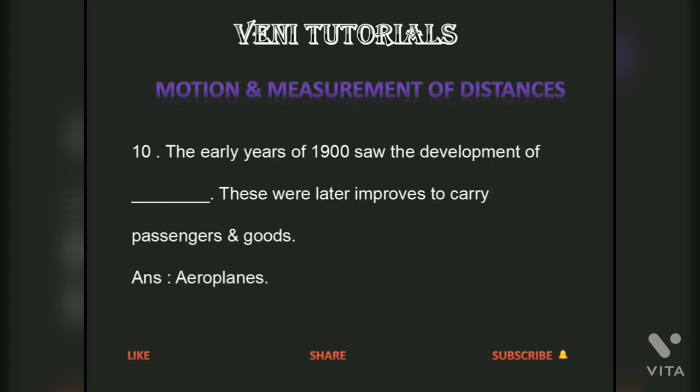The early years of 1900 saw the development of motorized boats and ships. These were later improved to carry passengers and goods.